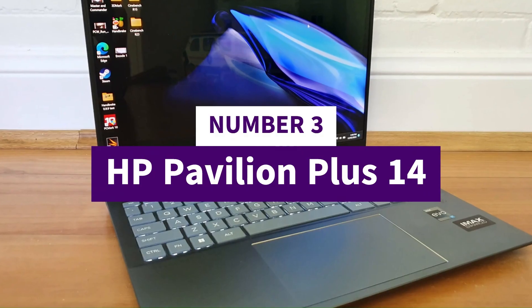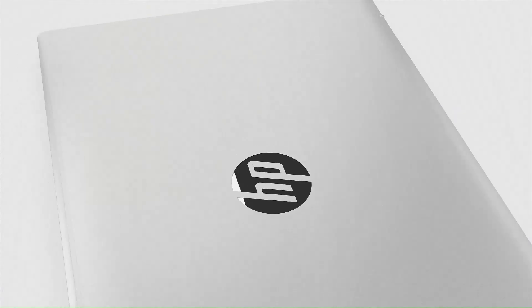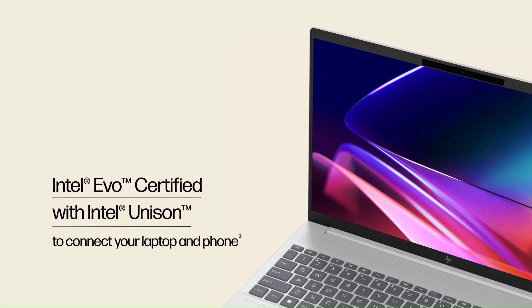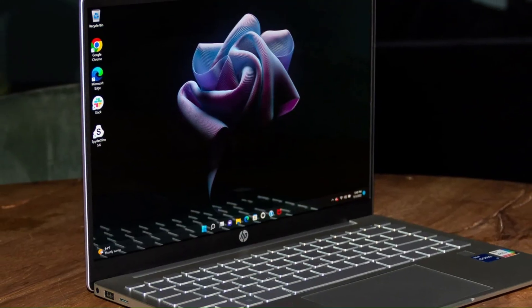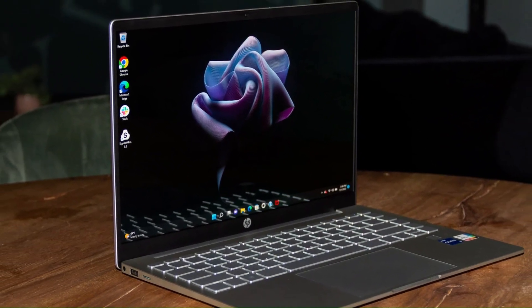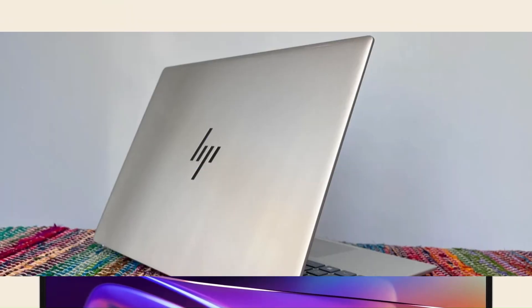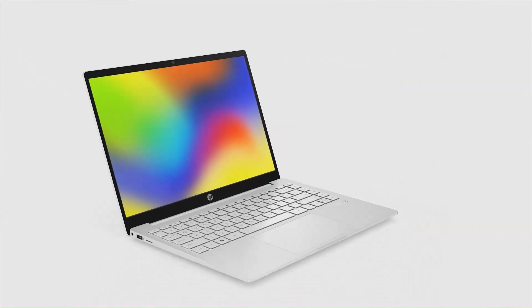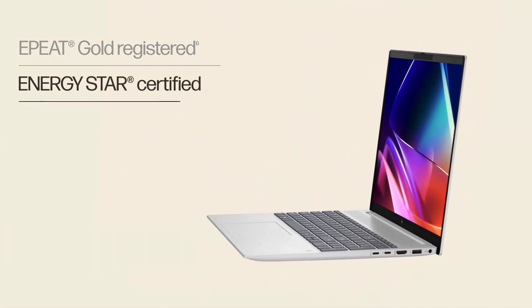Number 3: HP Pavilion Plus 14. The Pavilion Plus 14 from HP hits a sweet spot for users who want a premium, compact machine with excellent display and solid performance without jumping into full gaming laptop territory. Many recent variants are powered by Intel Core Ultra 5/Ultra 7 H-series CPUs — e.g. Ultra 5 125H or Ultra 7 155H — with integrated Intel Arc graphics, which gives quite good speed for everyday productivity, light creative work, light editing/rendering, and plenty of responsiveness.